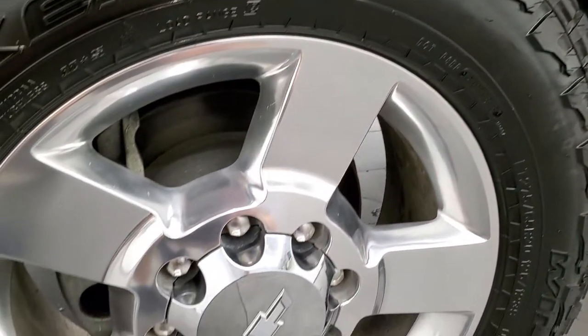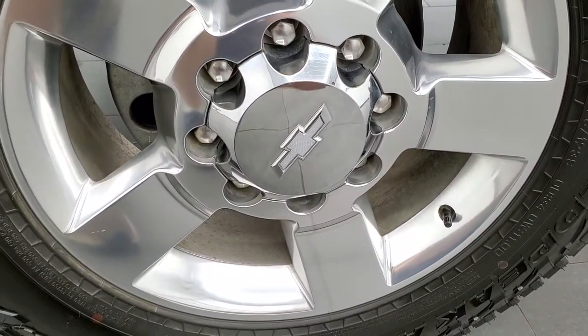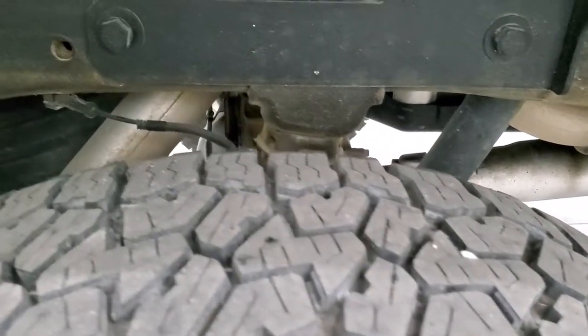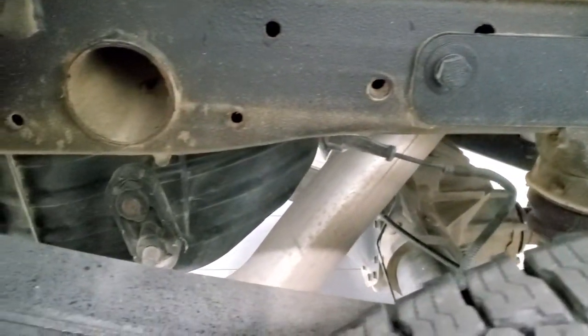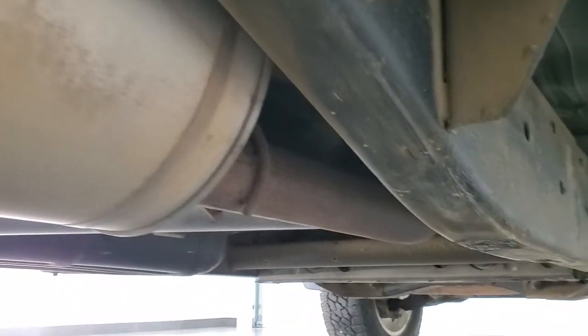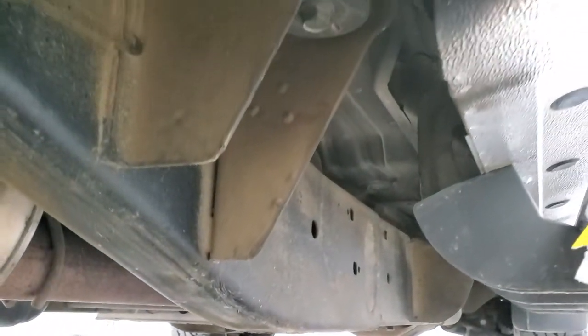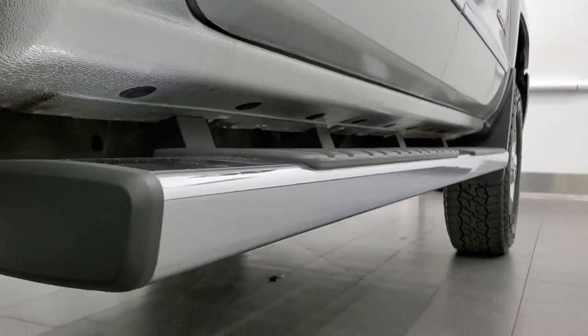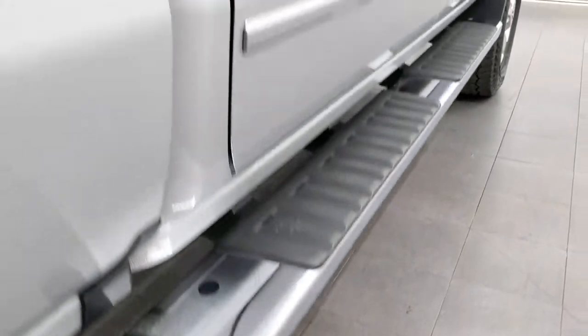The back rim is in excellent condition as well, and the back tires have just as much tread as the front tires. The frame and underbody are in really nice condition — other than a little bit of dust, it looks really good. No corrosion on the lower rockers and cab corners, and it does come with the factory chrome step bars.